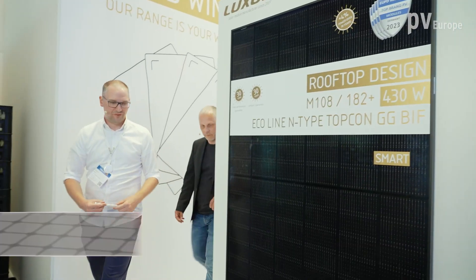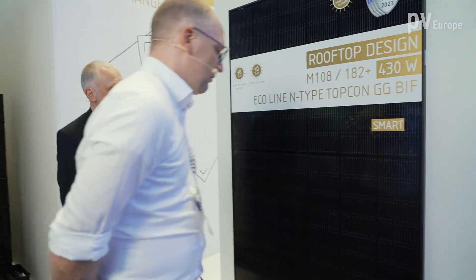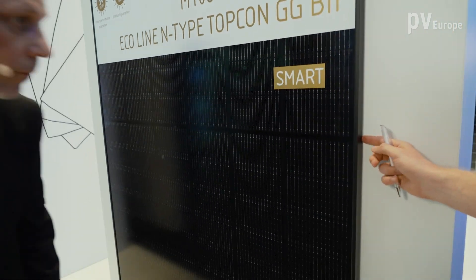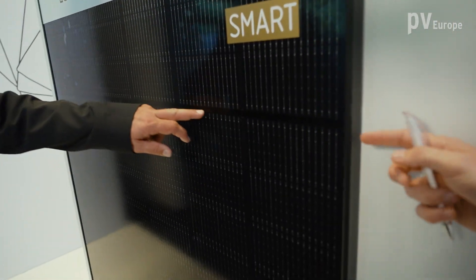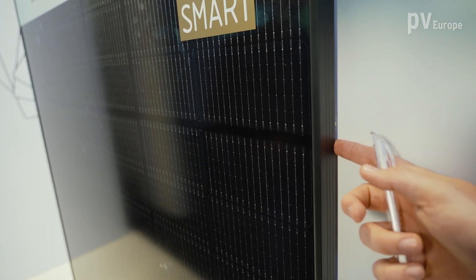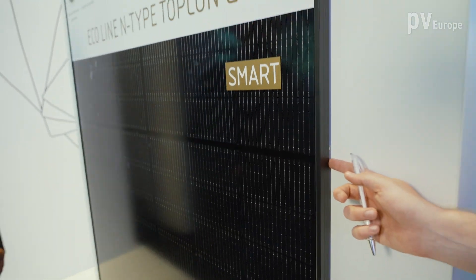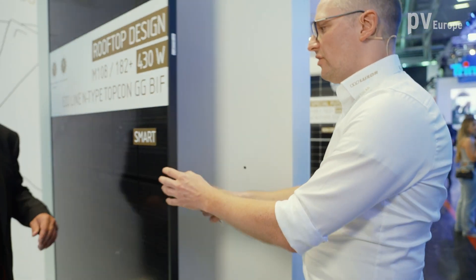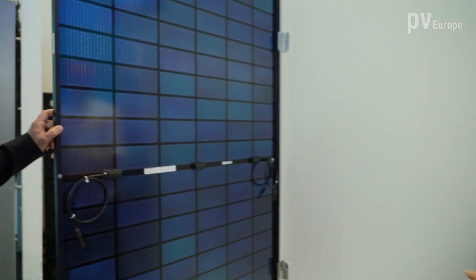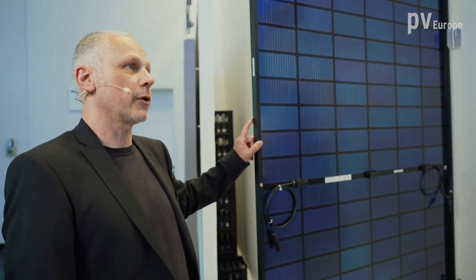This is our double glass full black module. A special feature is that we cover the interconnection ribbons in the middle of the module so you cannot see any gray or silver elements — full black modules are essentially bought for their aesthetics. We also have a backside grid, making this a bifacial version, with a black grid printed on the backside.